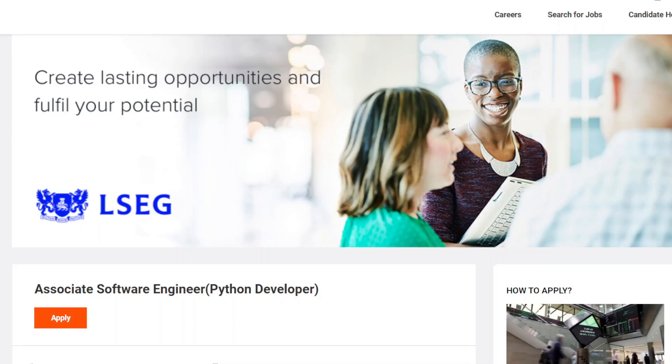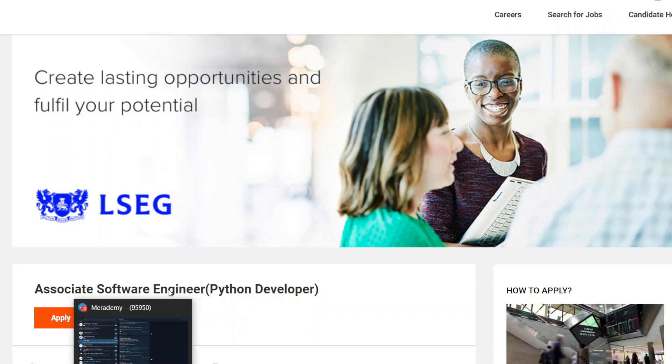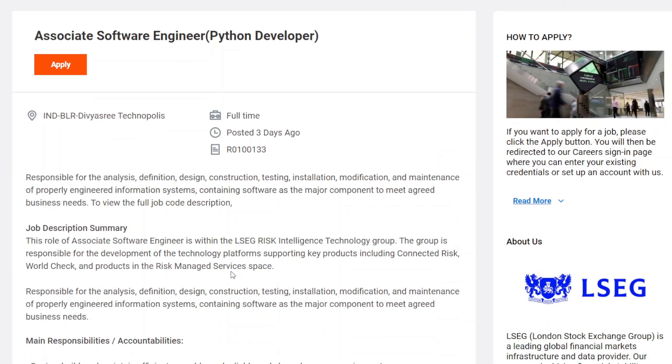Hello everyone, welcome back to our channel. Hope you are well. Today I have an amazing opportunity for all of you — London Stock Exchange Group is hiring an Associate Software Engineer. The scope will be a Python Developer role, entry level. This opportunity is only for you, so we will see how you can fill this form and what are the roles and technologies you have to apply here.